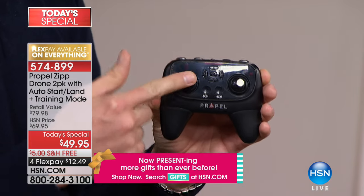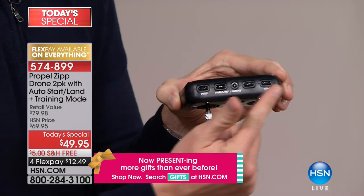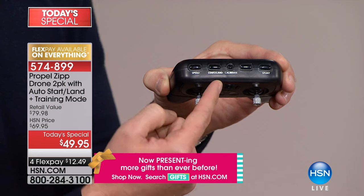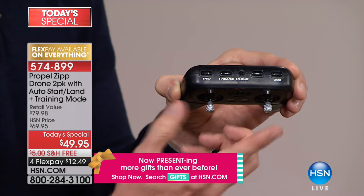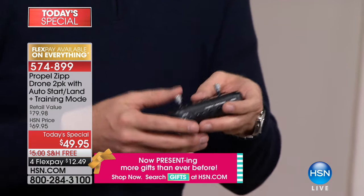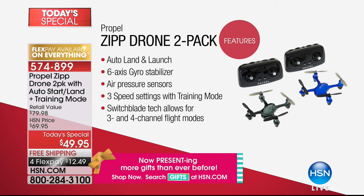This adjusts your altitude — how high or low do you want to go. This is your direction: left, right, forward, backward. Across the top are all your buttons for adjusting speed across three different levels. Plus you have auto start and auto land. If you have a rough crash, there's the calibrate button to reset it. The six-axis gyro built in keeps it nice and steady and stable, and the air pressure sensor locks in altitude. With the training mode, it actually locks the drone so it can't fly into the ceiling or down to the ground as you're learning.